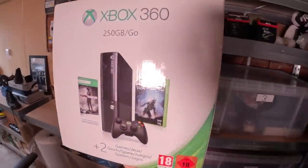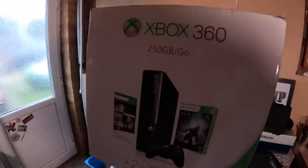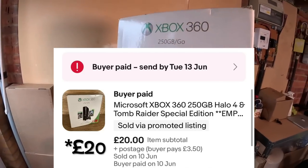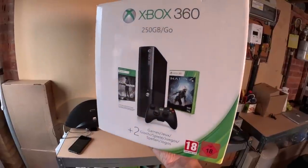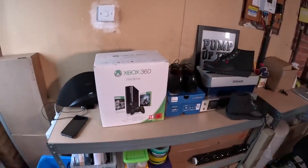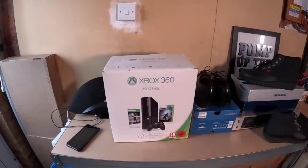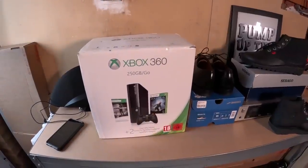Next up we have this Xbox 360 which is literally just the empty box. I had it up for 30 pounds, somebody offered 22 - I countered at 25 but then they came back again with 22 saying that's all they've got, plus four pounds 50 postage. I thought, you know what, it's just an empty box. It's not a standard Xbox either - it is the Tomb Raider/Halo 4 version. I think I paid a couple of quid at the car boot. Don't pass up empty boxes - they do sell very well.